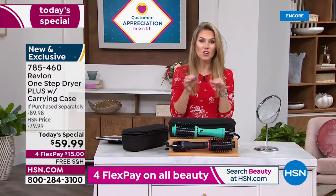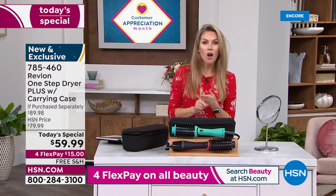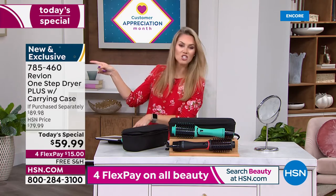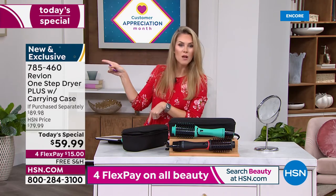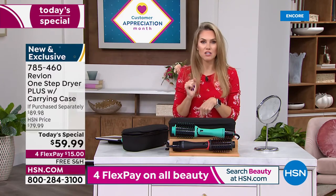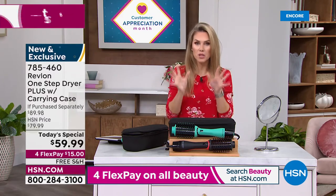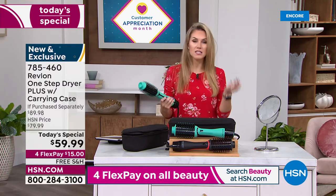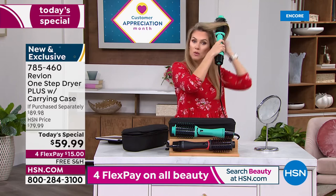You can shop with us easily — call us or go to hsn.com. The item number is 785460. It's the One Step Plus, the One Step Dryer Plus, and it's $15 today.